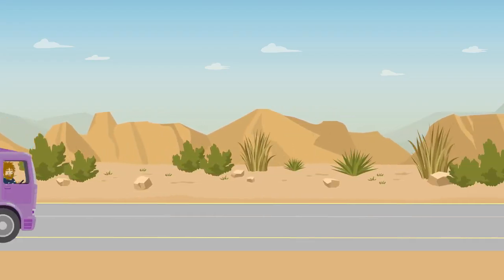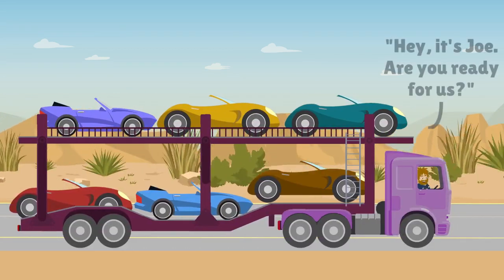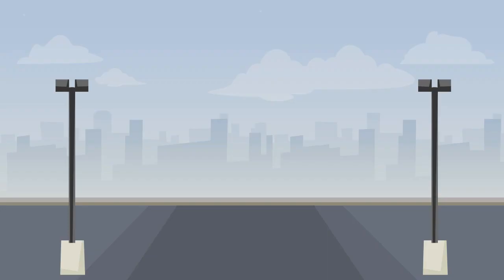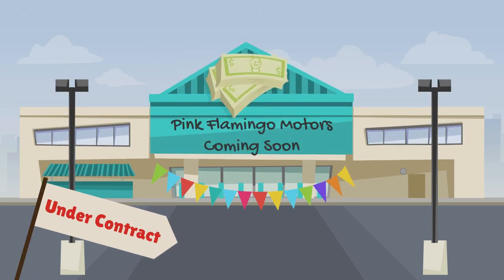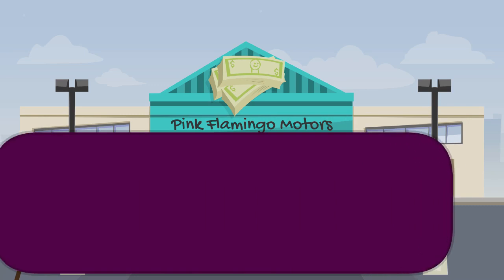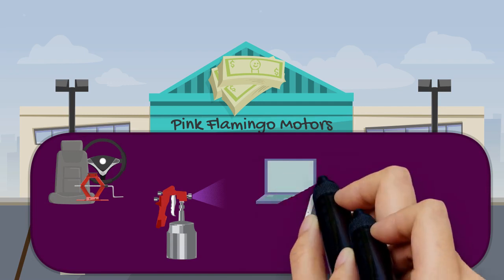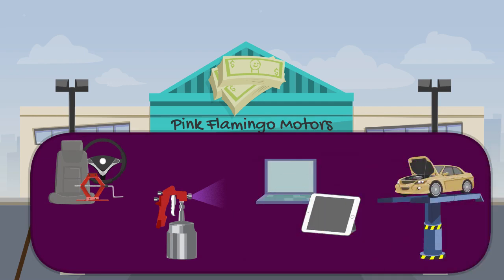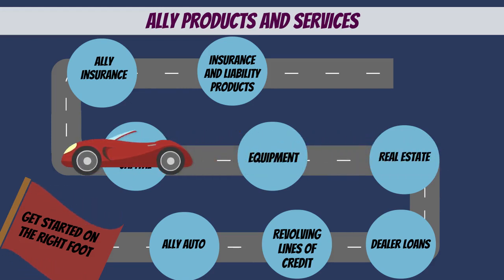Now, Little Red is ready to start her journey to her new home. But wait, is the dealership ready for her? This is Pink Flamingo Motors — a new dealership needing to purchase real estate and acquire working capital, the dollars needed to keep the business running smoothly. To grow their business and give great customer service, they need to purchase new equipment like parts, paint booths, a new computerized inventory system, and a mechanic's garage. Ally Auto provides revolving lines of credit and dealer loans for real estate, equipment, and working capital.